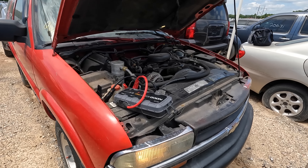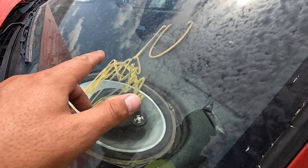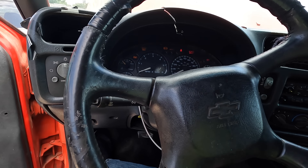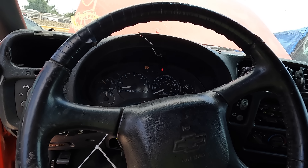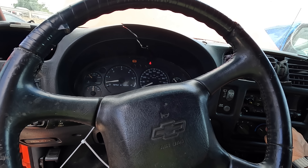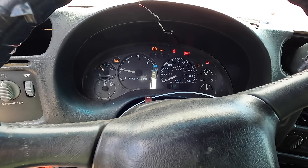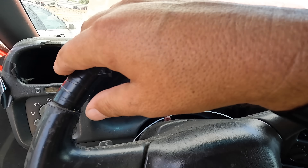I don't have very high hopes for this one. I noticed on the windshield it said 'D' but somebody scribbled that out and now it's listed as 'N,' which means it doesn't run or drive. I have no idea what it's going to do. It didn't sound healthy at first, but she's coming back to life — though she doesn't sound good at all.